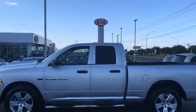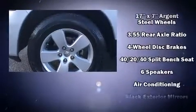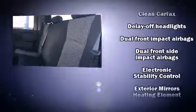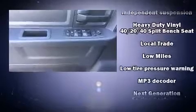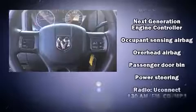Passengers are protected by various safety and security features including dual front impact airbags, head curtain airbags, traction control, brake assist, ignition disabling, and four-wheel disc brakes with ABS. Electronic stability control stands out as a technologically savvy innovation, keeping you better connected to the road.